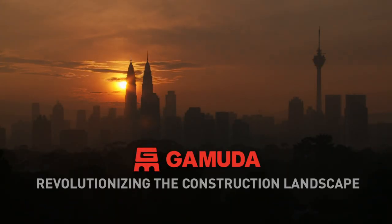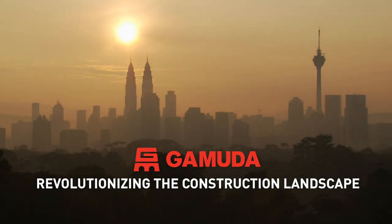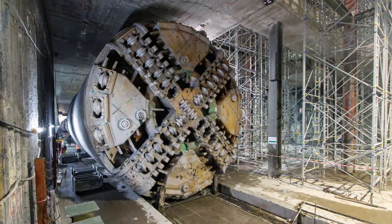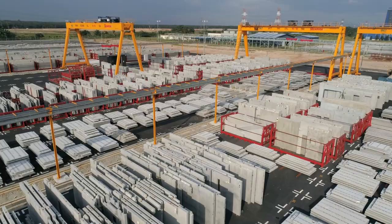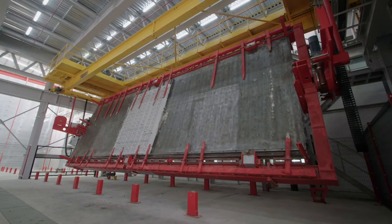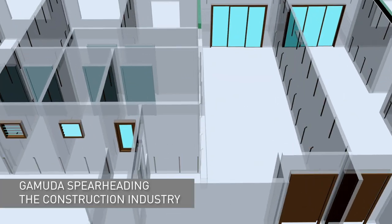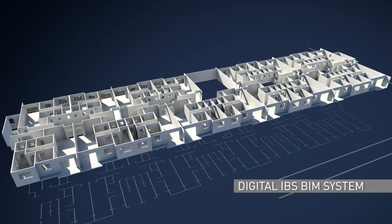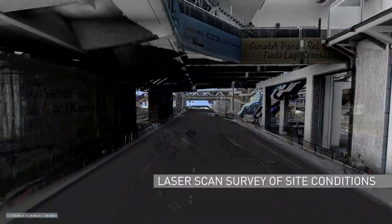GAMUDA, Malaysia's leading construction and property group, is driven to revolutionise the construction landscape. With the aspiration to deliver unrivaled quality and outstanding efficiency for its construction projects, GAMUDA has made a quantum leap into technology, spearheading the digital transformation of the construction industry by implementing Building Information Modelling, or BIM, to manage large-scale projects such as the KVMRT.